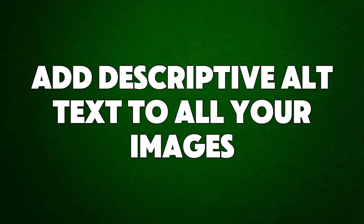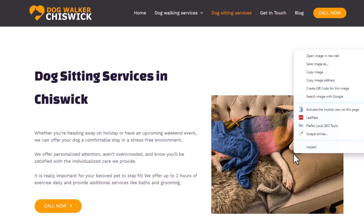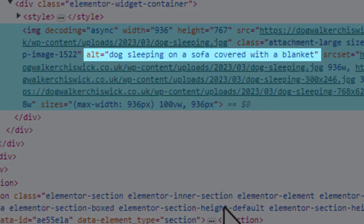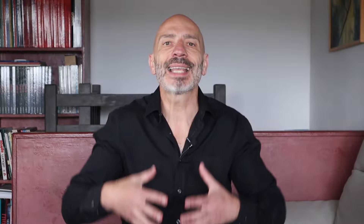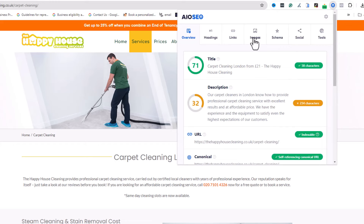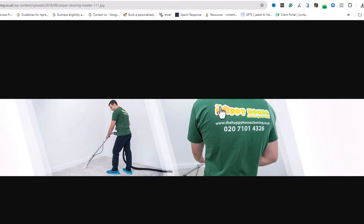Hack number ten: add descriptive alt text to all your images. Alt text is a short description you add to an image's HTML tag on a webpage. Search engines can't always understand the content of images, so they use alt text to figure out what the image is about, which helps improve your search engine rankings and visibility. To check if some of your images are missing alt text, use a free extension like All-in-One SEO. Run your page through it and it will show which images need alt tags — then just add the missing alt text.